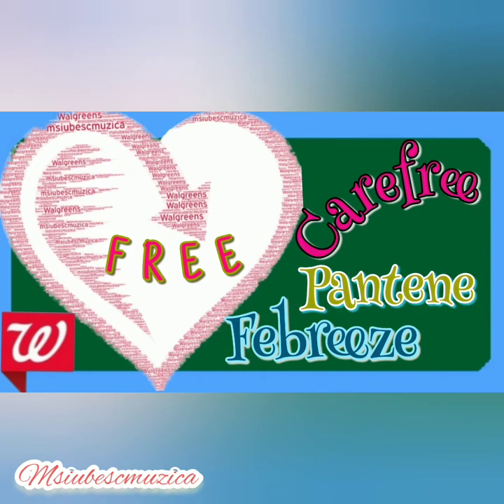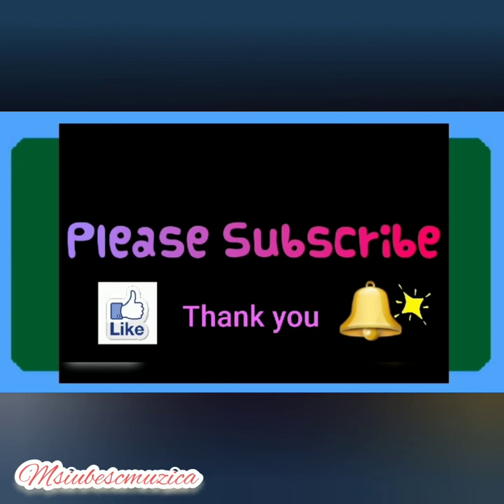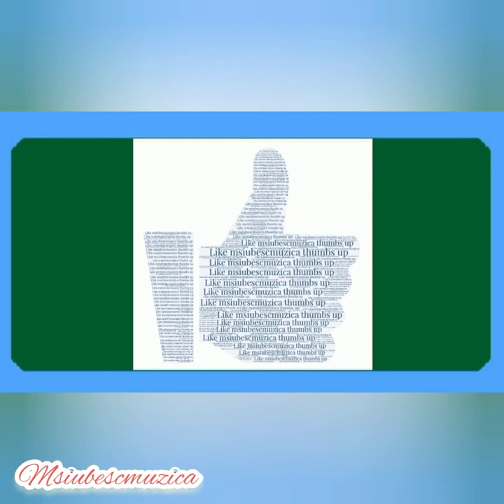Hello friends and welcome, we are at Walgreens until February 6th, 2021. If you are a subscriber, welcome back. If you are new, please consider subscribing - I would love to have you. Also don't forget to hit the magic bell; it will notify you of any future posts, and please give the video a big thumbs up - it is greatly appreciated.